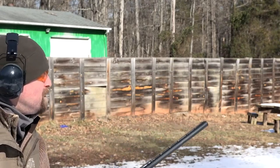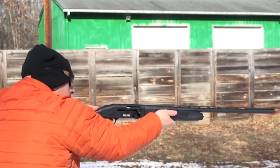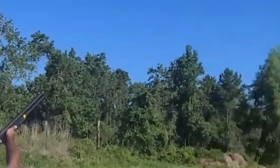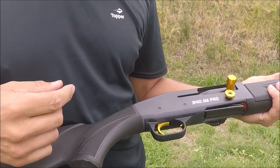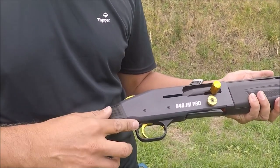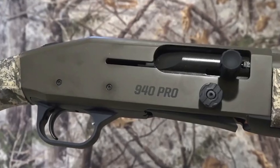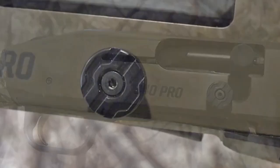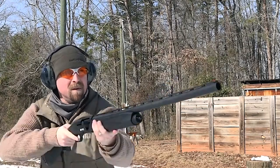Improved gas system parts and boron nitride coatings improve the gun's reliability and extend the time it's able to run between cleanings. The 930, like many lower-priced semi-autos, has its fans and its detractors — which camp a 930 owner falls into depends on their personal experience with the gun. As a fairly heavy gas-operated semi-auto, the 940 Pro Waterfowl does a good job of tamping down felt recoil.